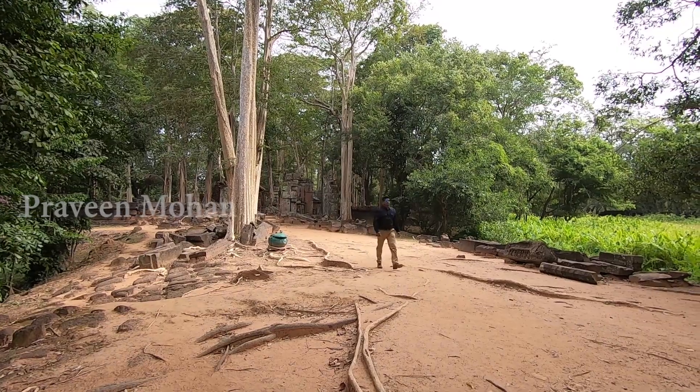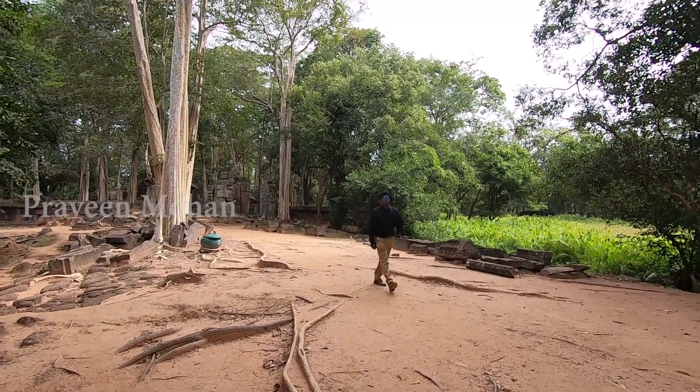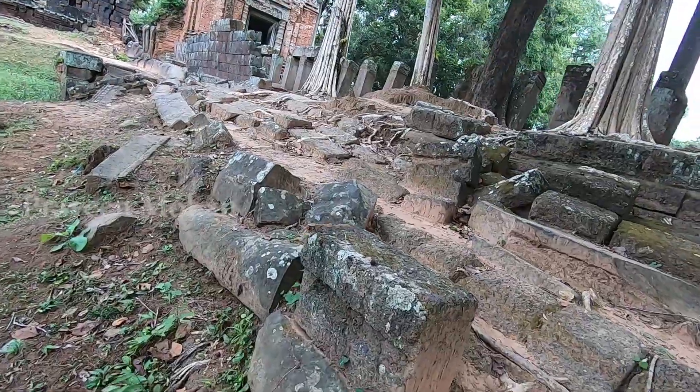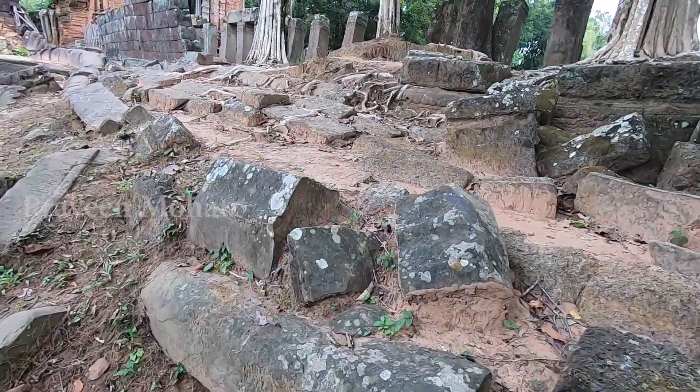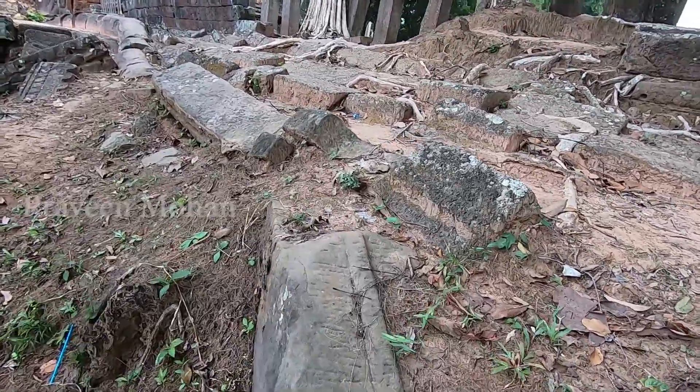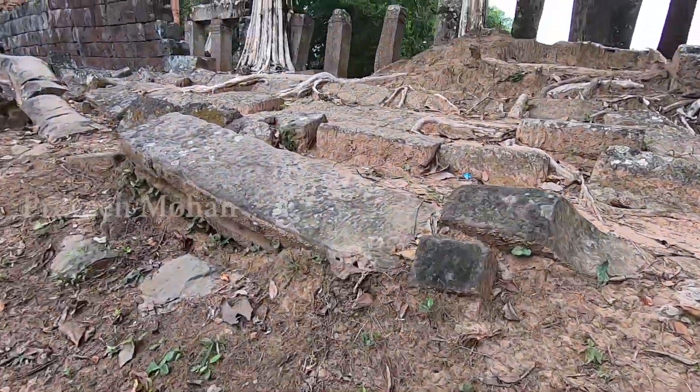Hey guys, today I wanted to show you the secret behind this ancient temple called Prasad Thome in Cambodia. At first look, you think everything is completely ruined, but I am going to show you something exciting.